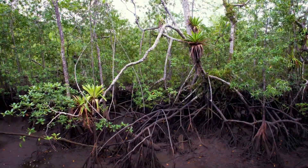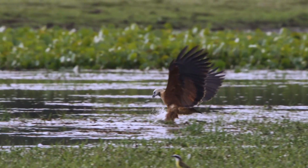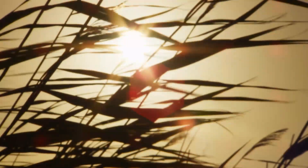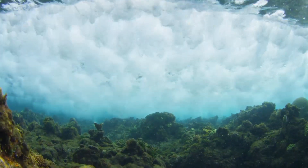Home to some of the richest biodiversity on the planet, coastal habitats sustain life in all its forms. Salt marshes, seagrasses, and mangrove forests — they're beautiful to look at, full of natural resources, and they function as natural barriers to shorelines.